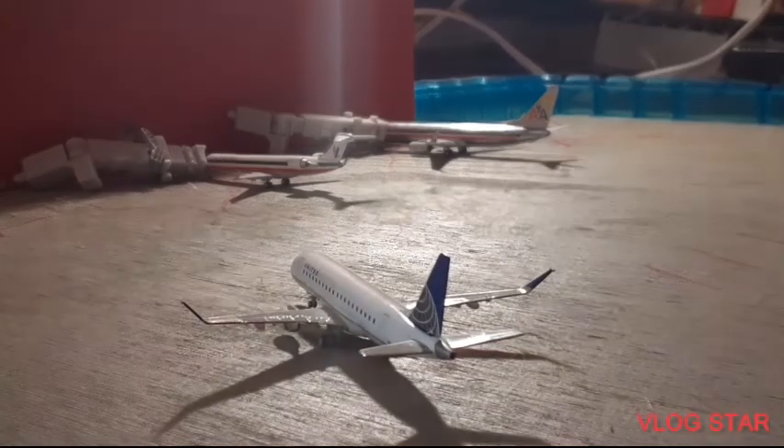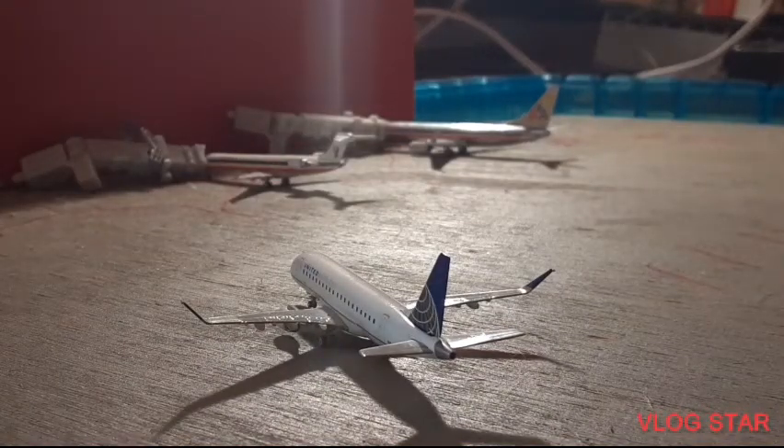Over here in the front we have the United Express Envoy Air ERJ-175 just pulling into his gate from Houston Intercontinental, and he'll be heading out to Newark.